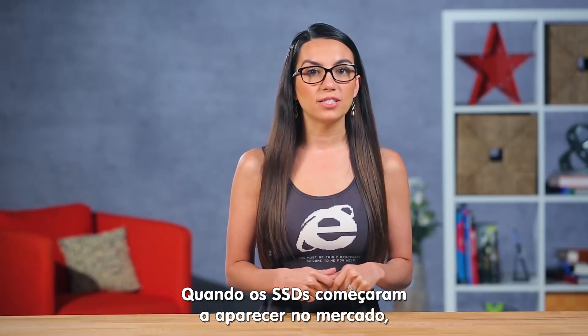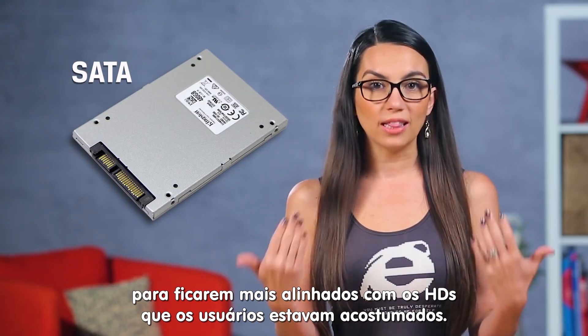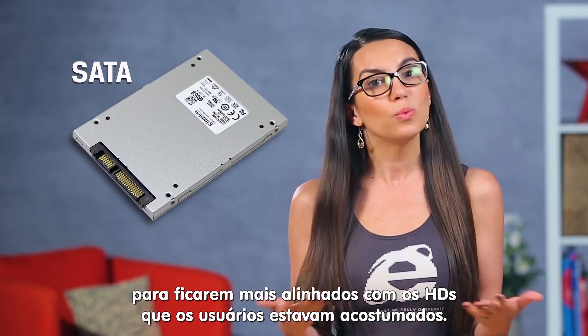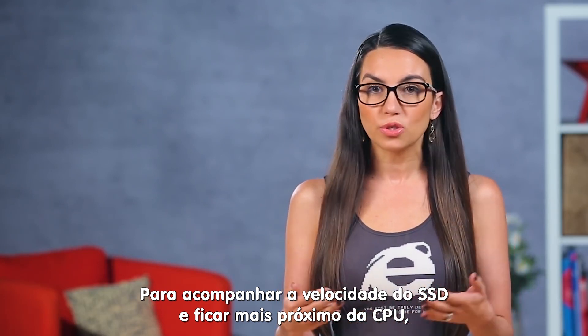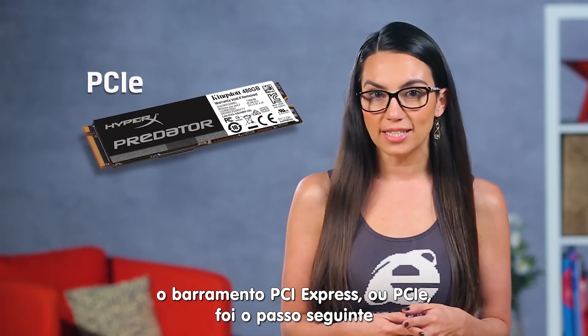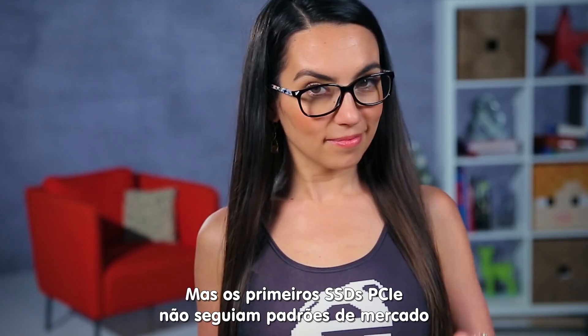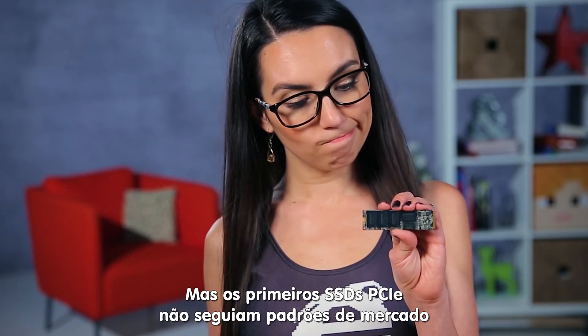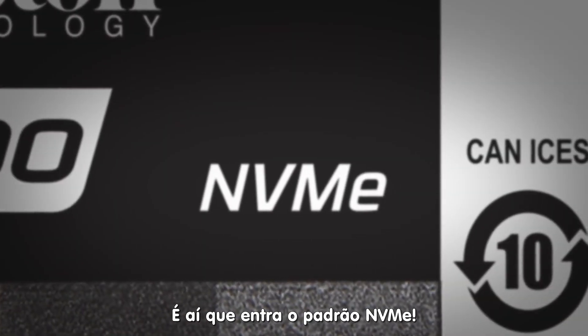When SSDs first arrived on the scene, they used SATA and/or SAS protocols to be more in line with the existing hard drives everyone was used to. To keep up with SSD speed, performance, and to be closer to the CPU, PCI Express, or PCIe, was the next logical interface for flash memory. But early PCIe SSDs lacked industry standards and added features — this is where NVMe comes in.